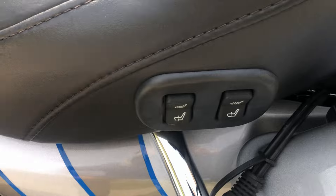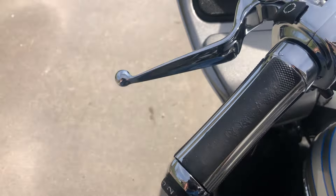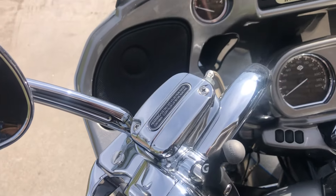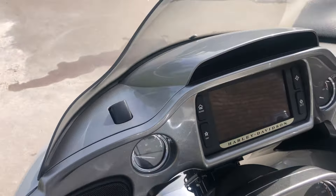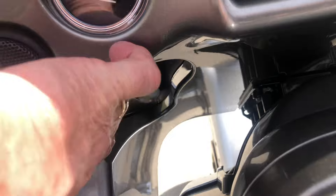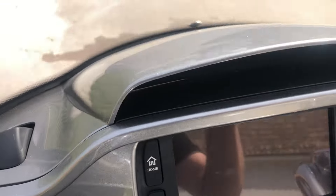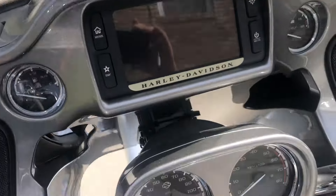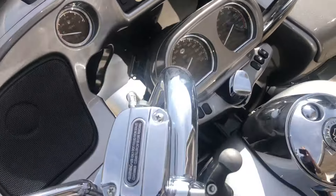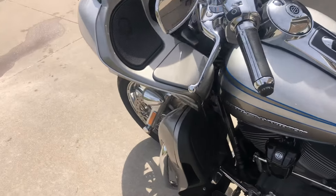Here are the controls for the heated seats and the controls for the heated hand grips. There's also a RAM mount if you want to put your phone up here where you can see it. The fairing has vents with a button to open and close them depending on the weather, and another button up here for the vent on the fairing as well. Nice stock chrome handlebars that come back to you — kind of a mini 8, but they are standard.